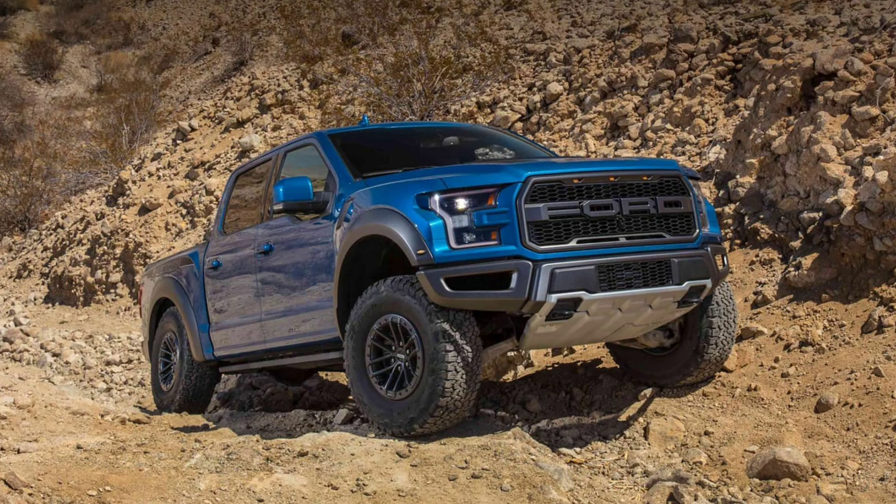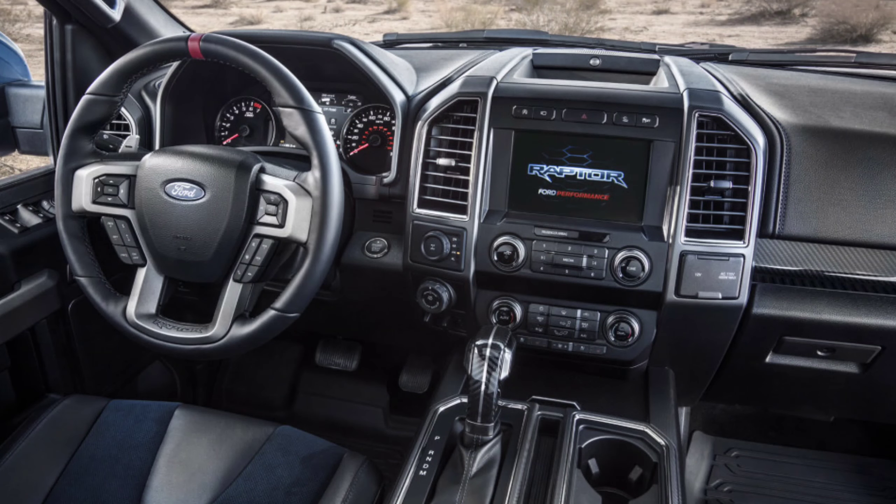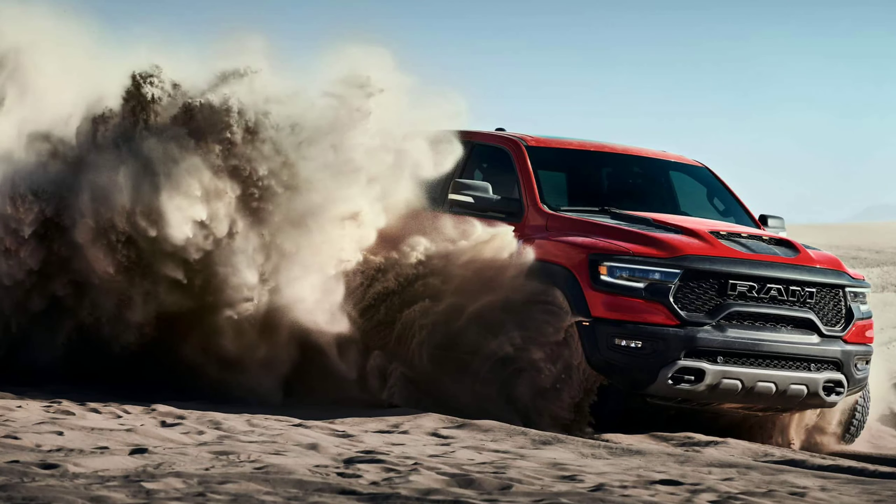We've seen the Raptor in action in pretty much every terrain possible — rocks, sand, mud, high-speed terrain. It's been there and conquered it. The TRX, on the other hand, we've only seen Ram's official intro video of what it can do. We haven't actually seen it in a journalist's or everyday person's hands to try it out. That's going to be a crucial test of what this truck can actually do.